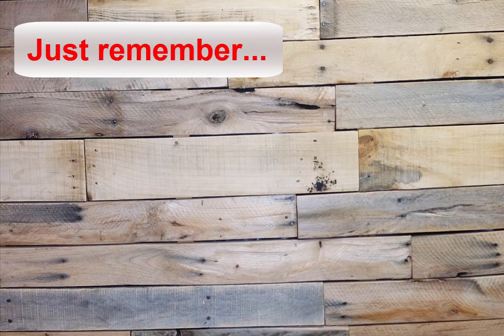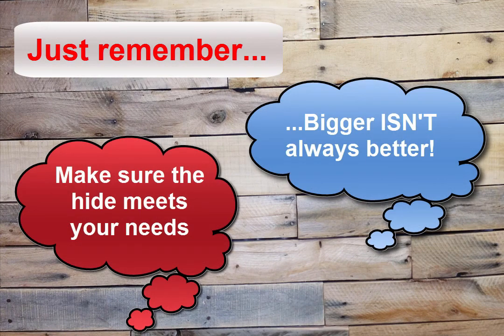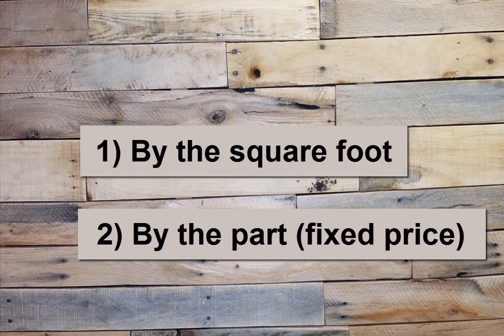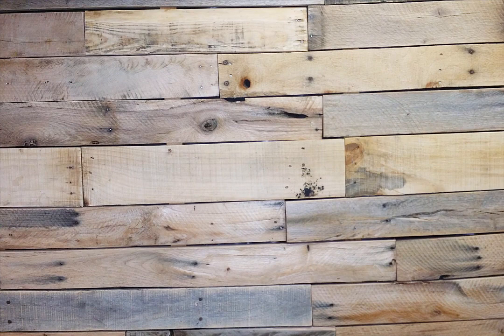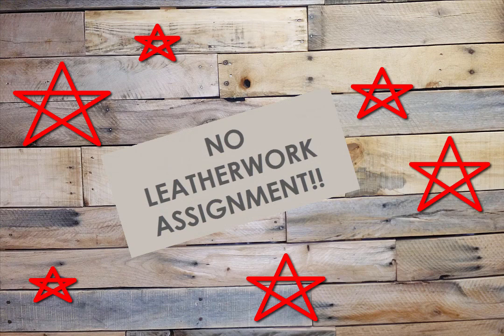Just remember, bigger isn't always better. You want to make sure that the actual hide meets your needs — we'll talk more about that in Module 4. For now, just know that by the square foot and by the part for a fixed price are the most common ways that leather is sold. Good news: there's no leatherwork assignment for this lesson. The next step is figuring out how much leather you actually need for your project, and we'll work through that in the next lesson.